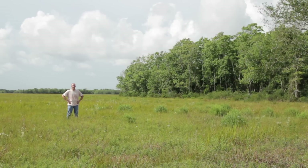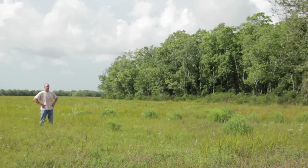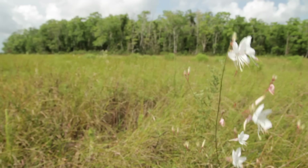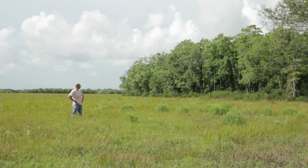The grassland I'm standing in here has hundreds of species of plants and insects and native birds. And over here you can see an area that was last mowed in 1968. It's a monoculture dominated by a single species of tree, the exotic Chinese tallow tree. All of those grassland insects, birds and plants are gone.